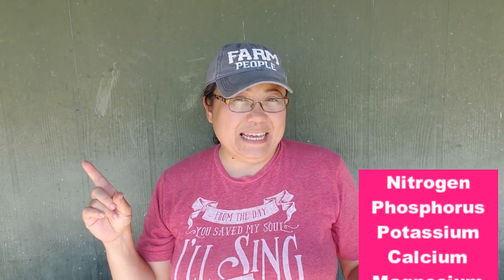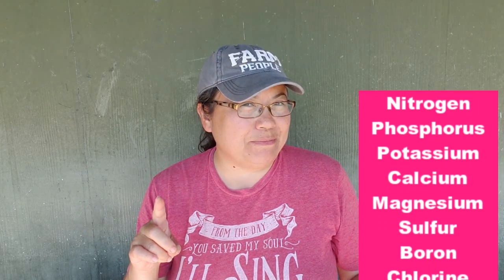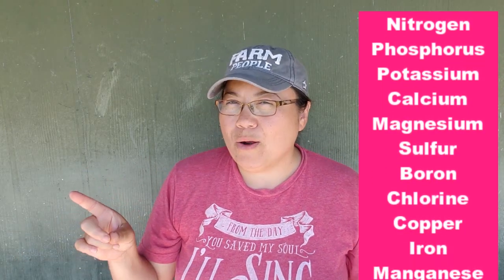Those 13 soil nutrients are: nitrogen, phosphorus, calcium, magnesium, sulfur, boron, chlorine, copper, iron, and — I'm gonna butcher this next one — molybdenum. I told you I was gonna butcher it. And last but not least, zinc.